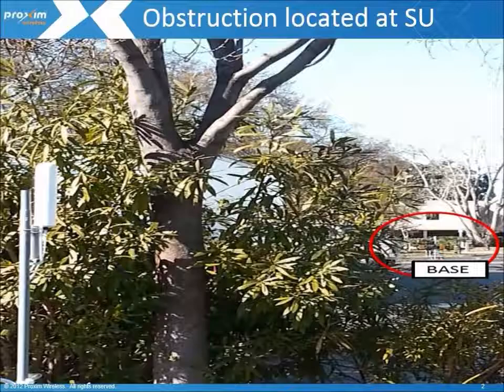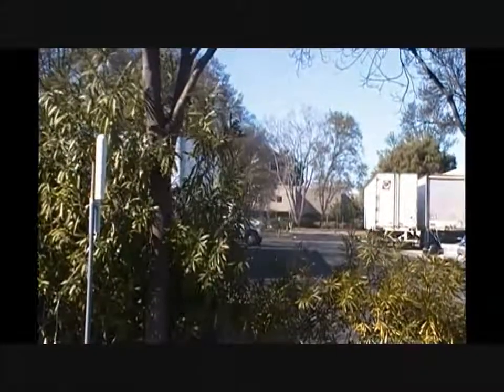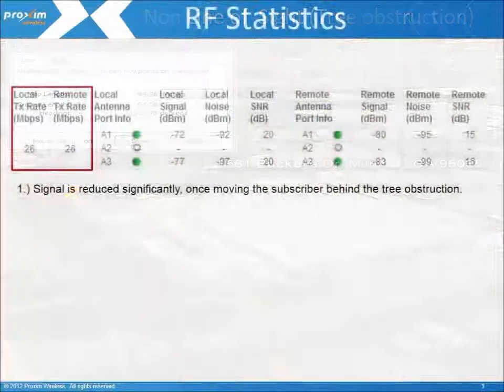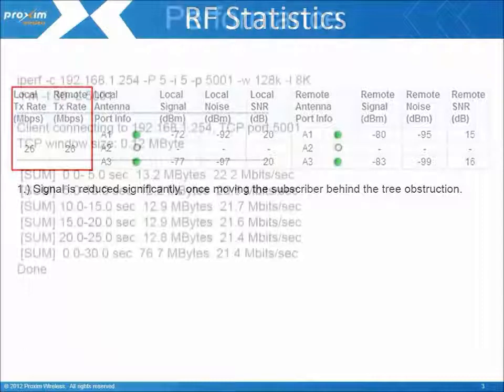In our next configuration, we are demonstrating a non-line of sight scenario using a tree as an obstruction. The distance of this link is 94 meters, with the tree obstruction within 1 meter of the radio. Using per station statistics, we can also see that the signal is significantly reduced, which directly affects our maximum modulation. In this case, we can see the radio is selecting 26 megabits.